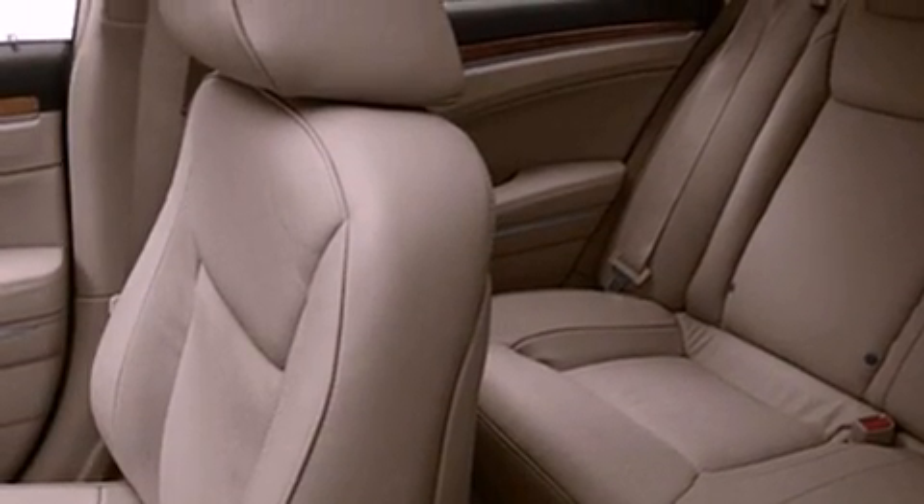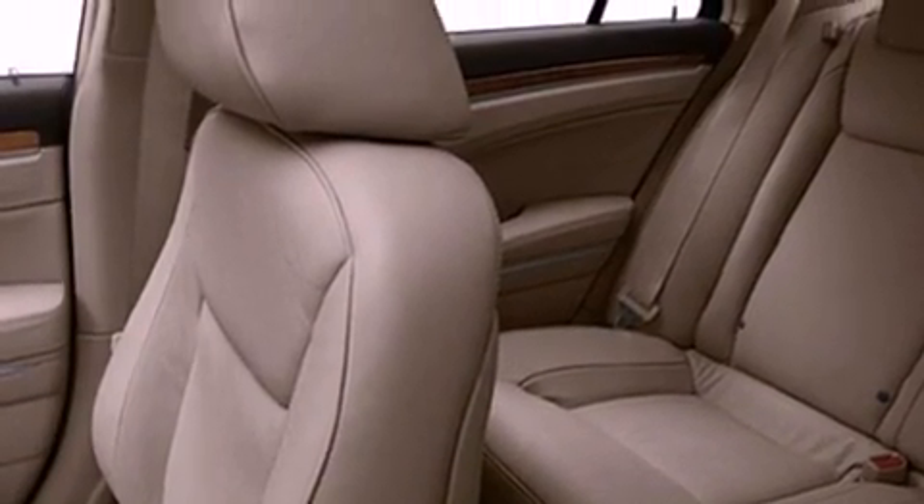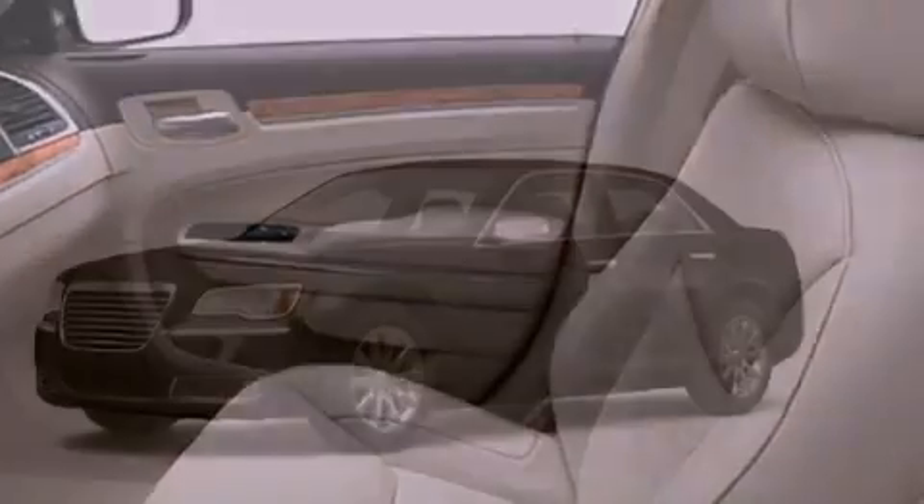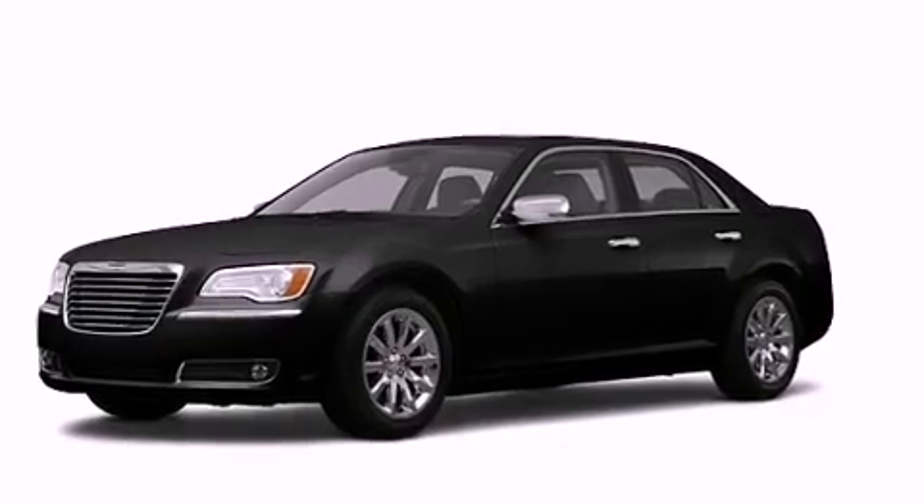Dual airbags, rear seat child-proof door locks, air conditioning, a rear folding seat, and rain-sensing windshield wipers that can turn on automatically if their sensor identifies water on the windshield.